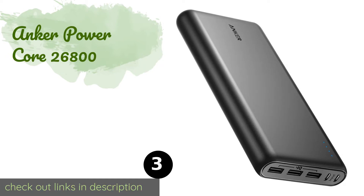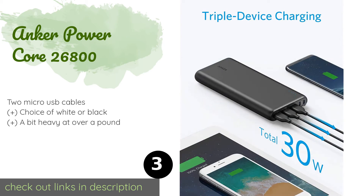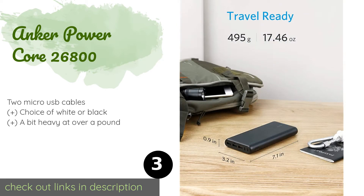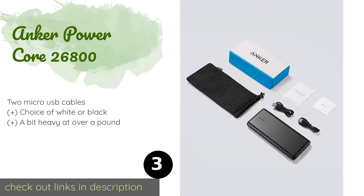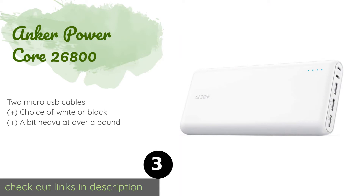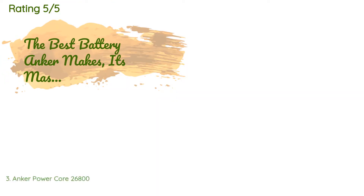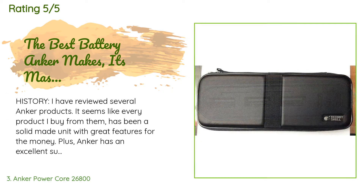The next product is the Anker PowerCore 26800. Boasting both PowerIQ and VoltageBoost technologies, it is designed for speed. The dual input ports mean it can charge fully in only six hours, while the three outputs allow you to top up multiple devices at the same time. This product is available on Amazon for $66, and the average rating is 4.7 stars with more than 16,408 customer reviews.